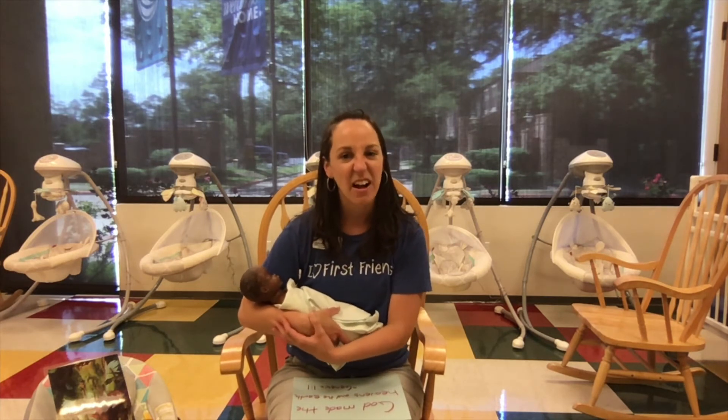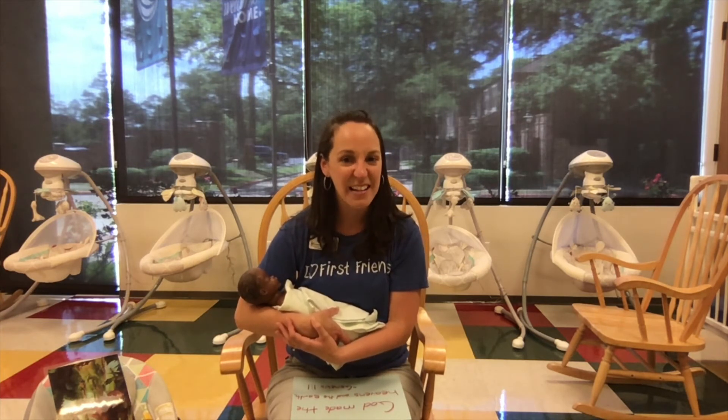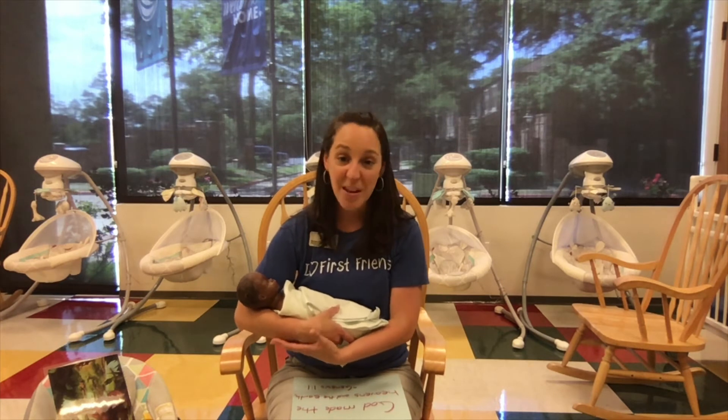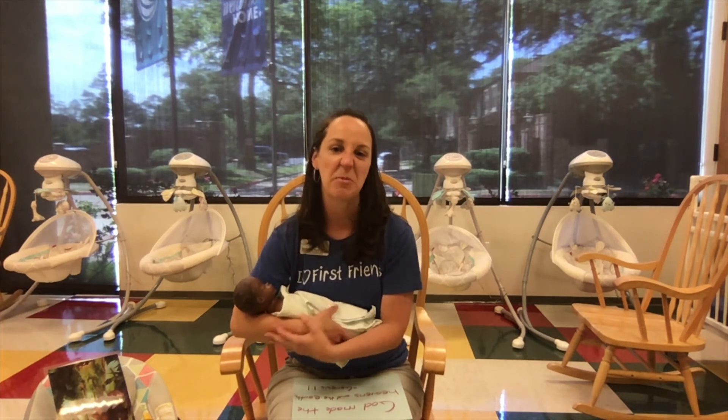A great time to talk to your baby or crawler about creation is while taking a walk. As you're outside in nature or even just around your neighborhood, point out things that God made, such as the trees and grass and flowers. Remember that babies and crawlers learn best when they can see what you're talking about close up. So remember to pick things that are at your child's eye level, whether you're holding them or whether they're in a stroller or a car seat, so they can see what you're pointing at.